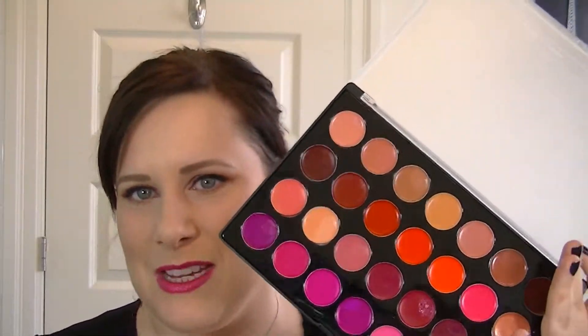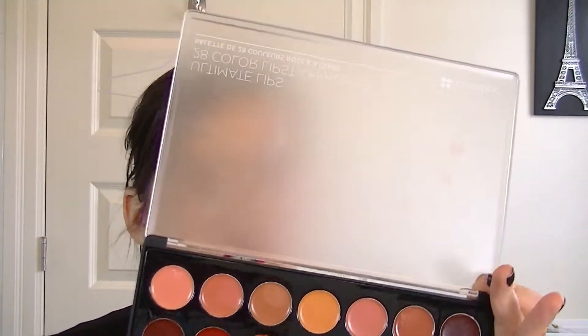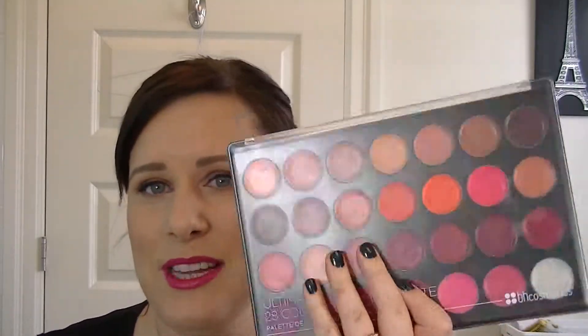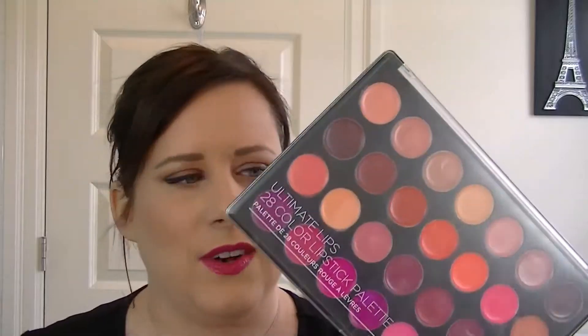Welcome back to my channel! Meet my new best friend: the BH Cosmetics Ultimate Lips 28-color lipstick palette. I ordered this alongside the foiled eyeshadow palette because it was an $11 order and I figured if I was paying for shipping I might as well get two things. I had very low expectations, but this completely blew me away. I think I paid $11 because it was half price — BH Cosmetics pretty much always has things half price.